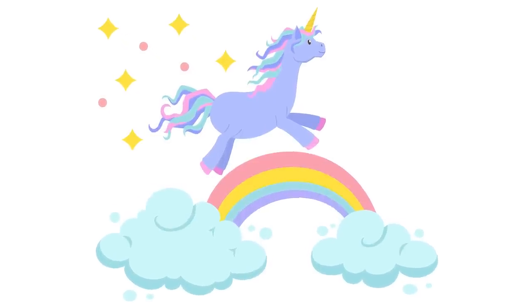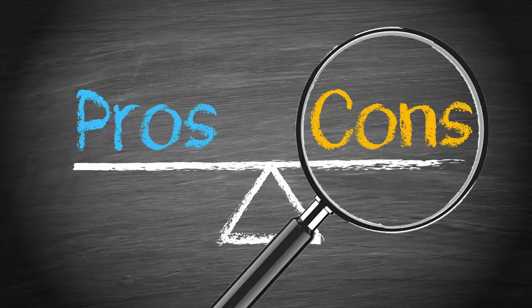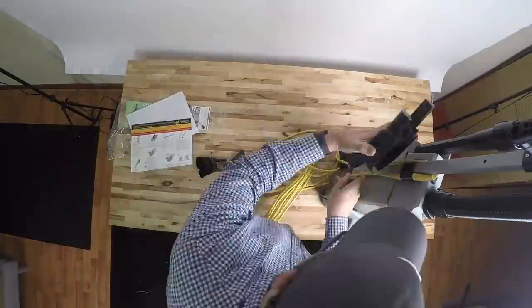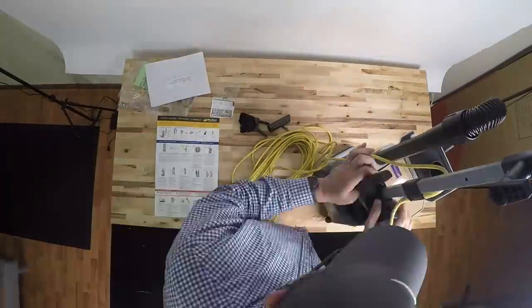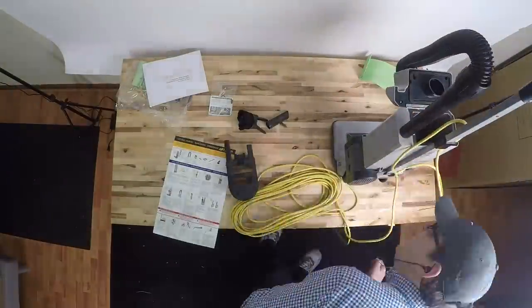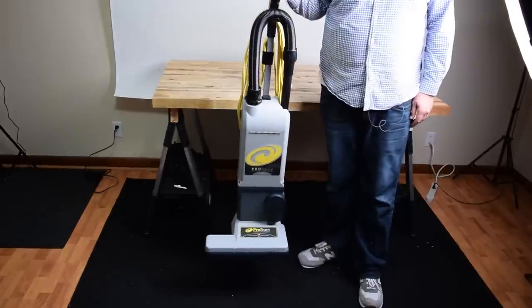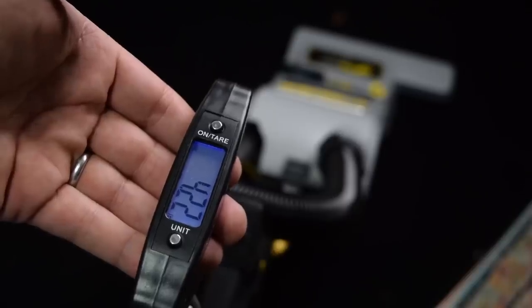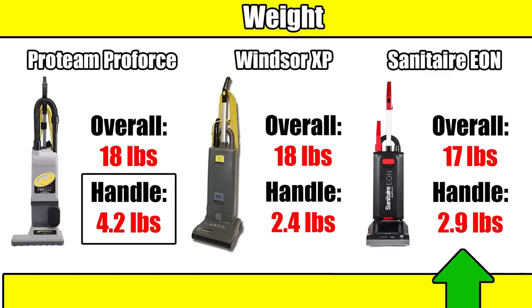But it can't all be rainbows and unicorns, so let's move on to the cons. The first thing I noticed was that it was difficult to assemble — I spent 20 minutes looking at the directions trying to figure out what to do, and even when I knew what to do, it was kind of hard. Also, even though it's basically the same weight overall as its competitors, it was about two pounds heavier on the arm than the Sanitaire and one pound heavier than the Windsor, which made it the most difficult to maneuver of the three we've tested — noticeable, though not extreme.